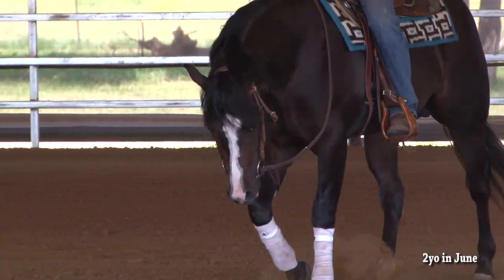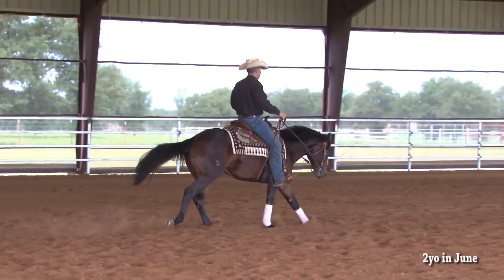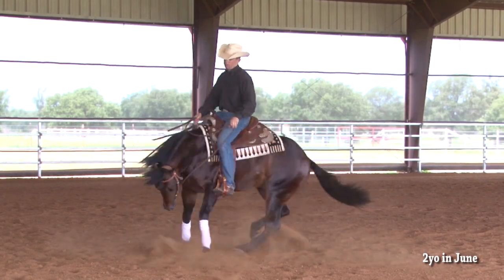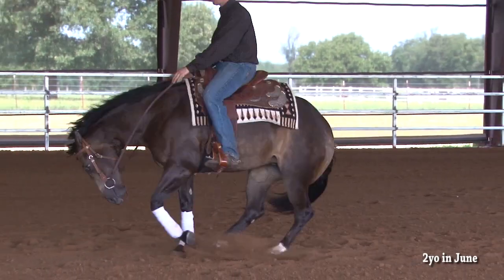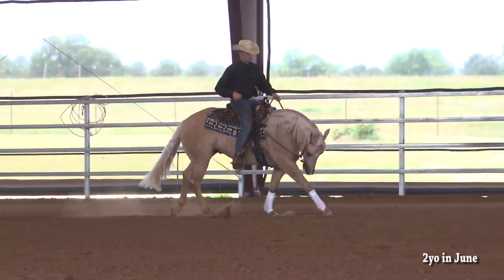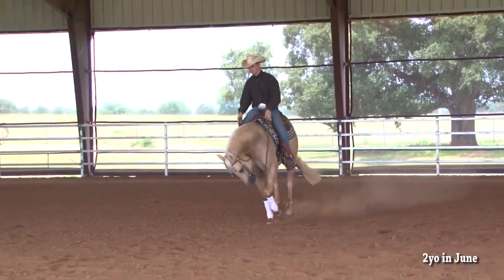Every colt we've started is a very nice mover, but they all have that Wiz and that Curly stop, they all turn around real pretty, and they change leads effortlessly. Training them — you just ride them every day and they get a little better each day. The whole package is there, and that's what we were betting on and hoping for. It's really exciting to see it all come together. Thank you very much.